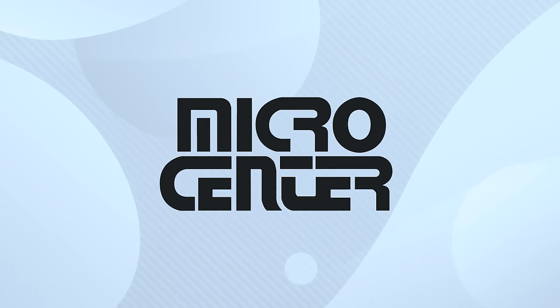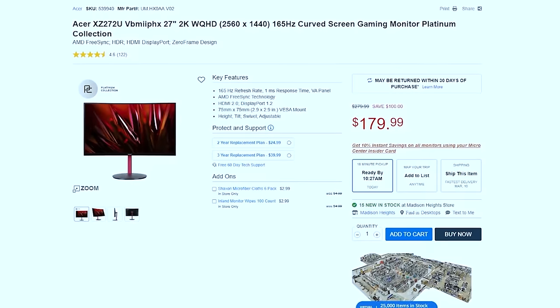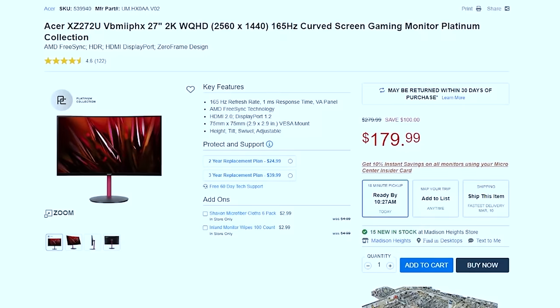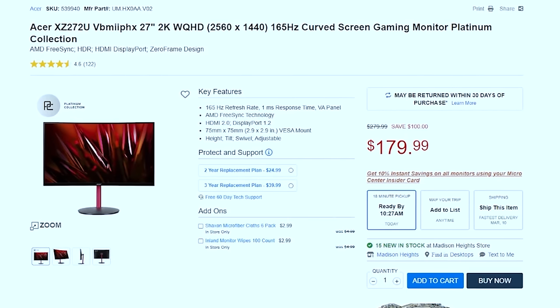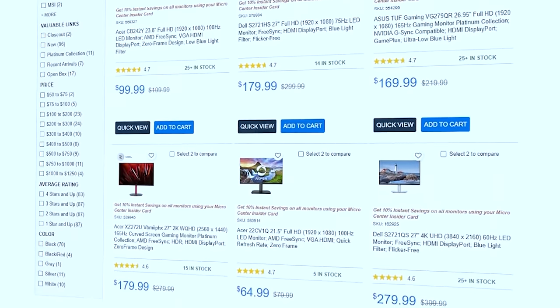Micro Center is having monitor madness deals all month long, and it's the best time to buy a new monitor. My favorite deal is the Acer XZ272U 27-inch 1440p 165Hz monitor for only $179. But there are more than 150 monitors for sale in case you want something different.